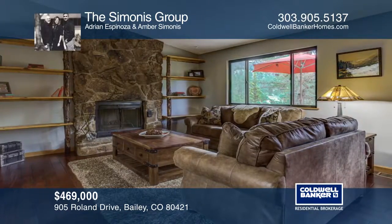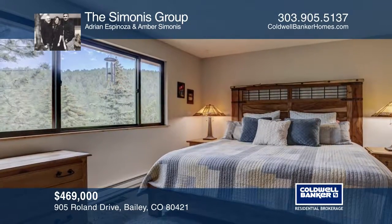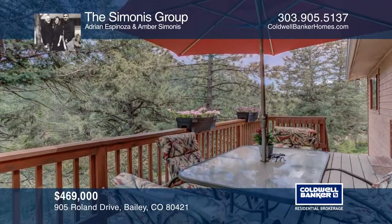The main level features an open floor plan with two bedrooms and an additional full bathroom. Enjoy the beautiful craftsmanship in this serene mountain location on your oversized deck.